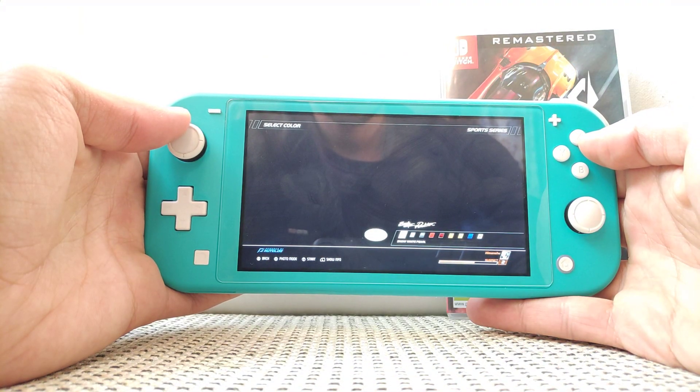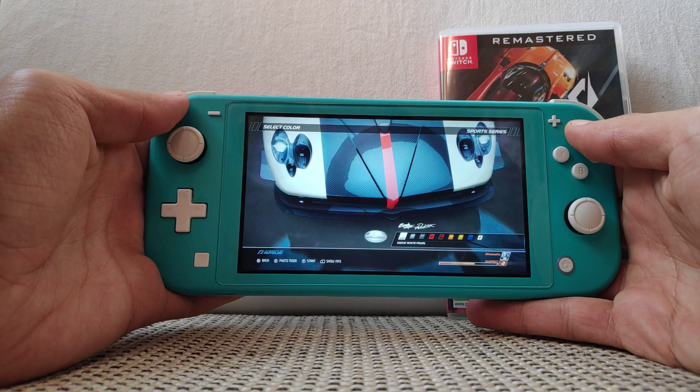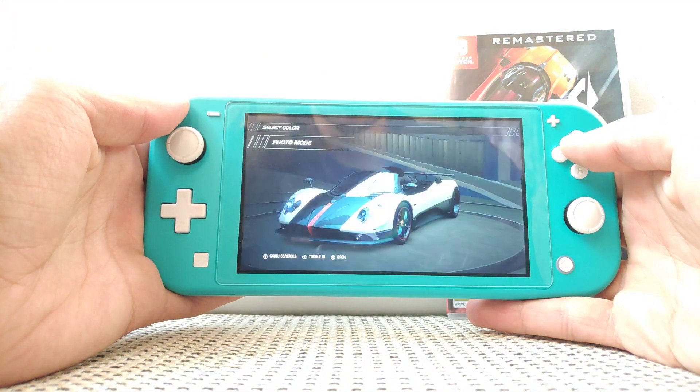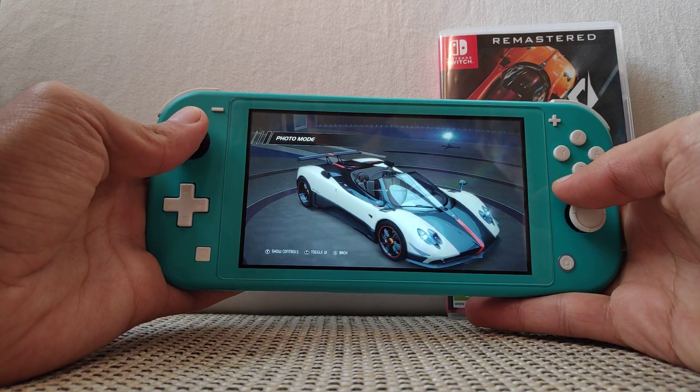The 7.3 liter V12 Mercedes-Benz AMG engine howls like a wild beast when the throttle is opened. This is accompanied by the sound of air rushing into the air intake, positioned just above the driver's head.